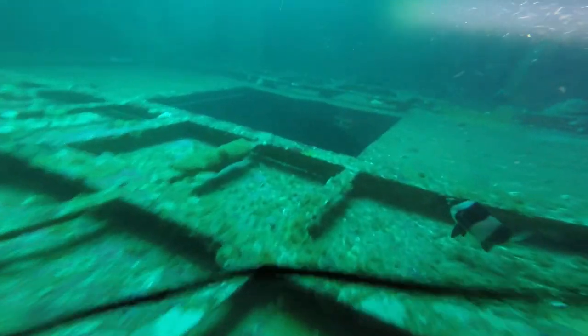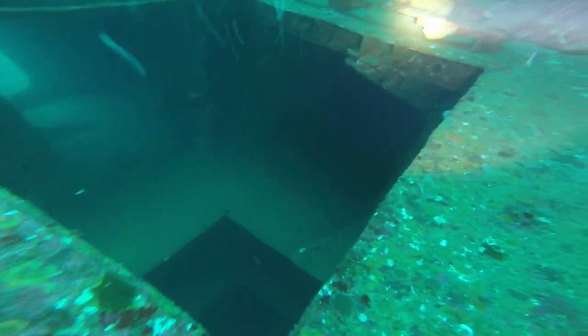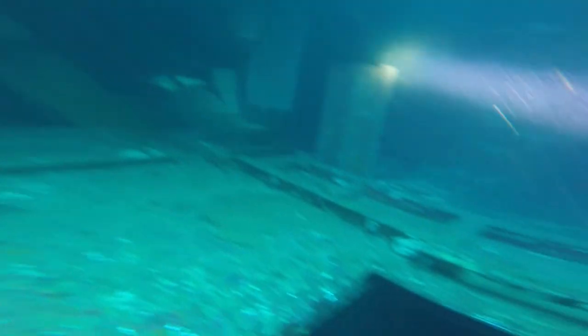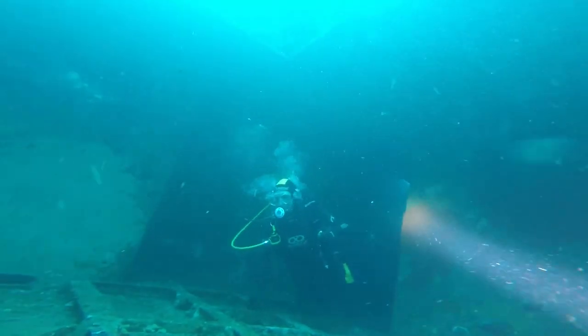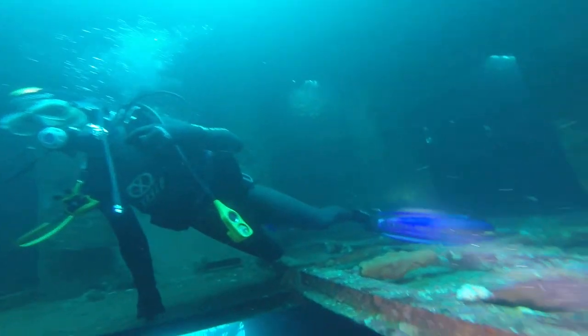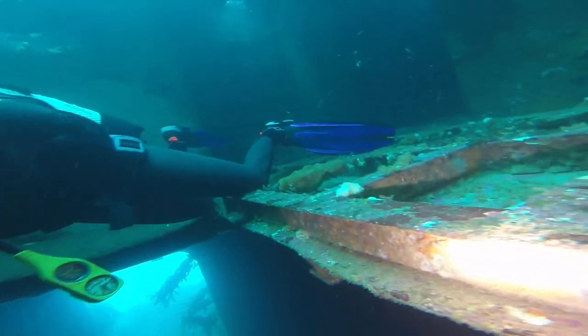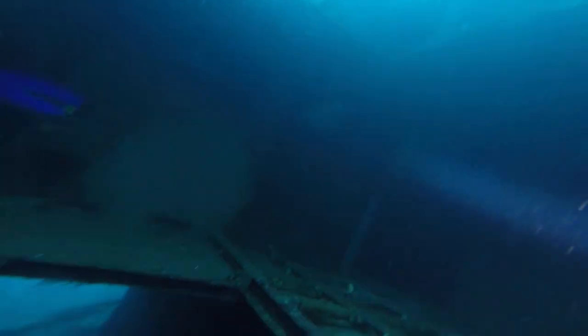I'm actually getting seasick just watching this, but I've left it in there to show you just how rough it was on this day. This is an instance where they cut massive holes through the whole ship to make sure that it sunk well and flat — they didn't want it to hit the bow or stern or it might have split in two. So it's pretty cool to be able to look through the whole ship.